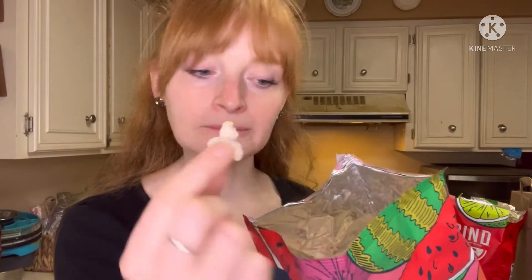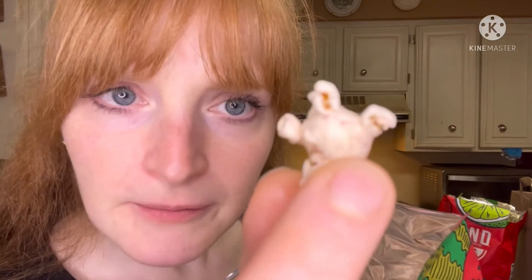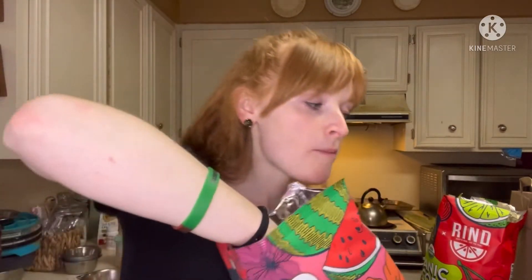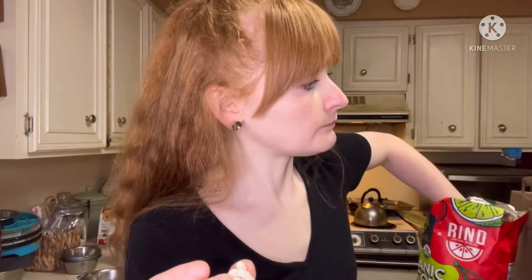Look at the popcorn pieces — they're big. And look at this one, it's like pink. There we go — four flavors.